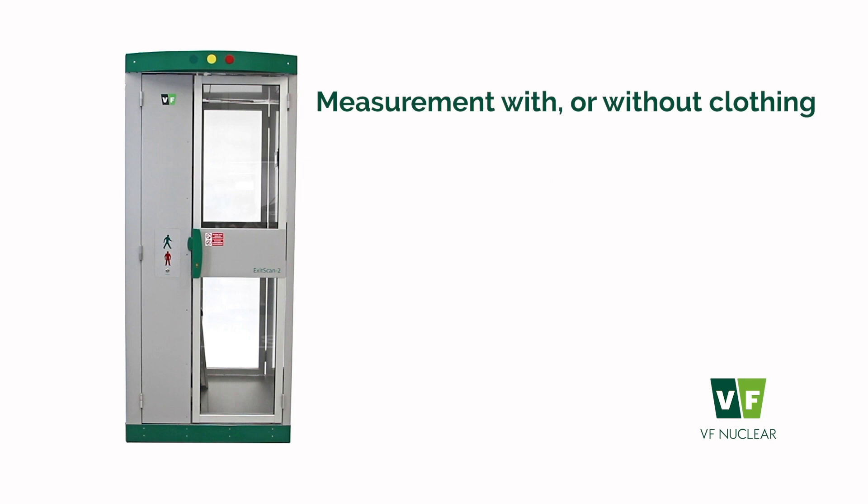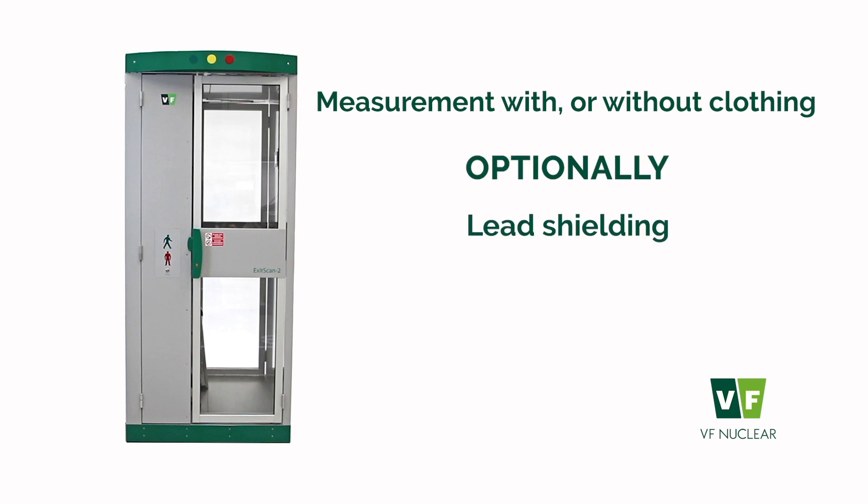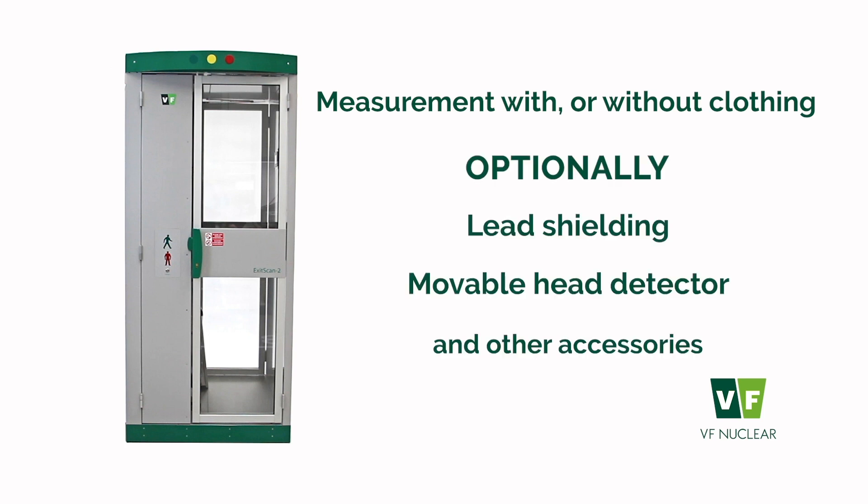Measurements can be performed with or without clothing in accordance with the operator's internal regulations. Optionally, a lead gamma shielding, moveable head detector, and other accessories can also be integrated.